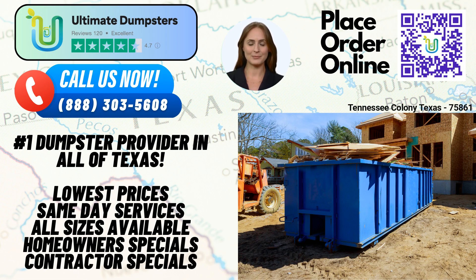Now, let's talk about the dimensions of our dumpster sizes. A 10-yard dumpster measures approximately 12 feet long, 8 feet wide, and 3.5 feet tall. This size is commonly used for small-scale residential projects, such as garage cleanouts or yard waste removal. A 20-yard dumpster measures around 22 feet long, 8 feet wide, and 4 feet tall. It is suitable for larger residential projects, commercial waste disposal, or moderate-sized construction sites.